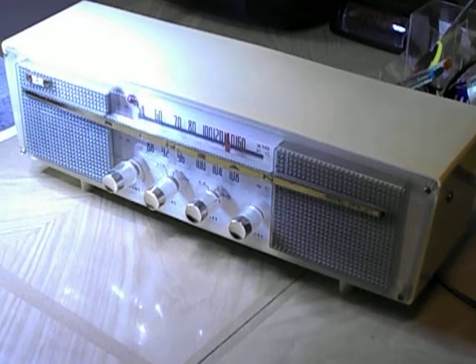It's interesting — when they designed these, the circuit and chassis is really first-rate Japanese engineering. But everything else — the case, the knobs — was done cheaply, down to a price point. But it has a pretty cool look to it.